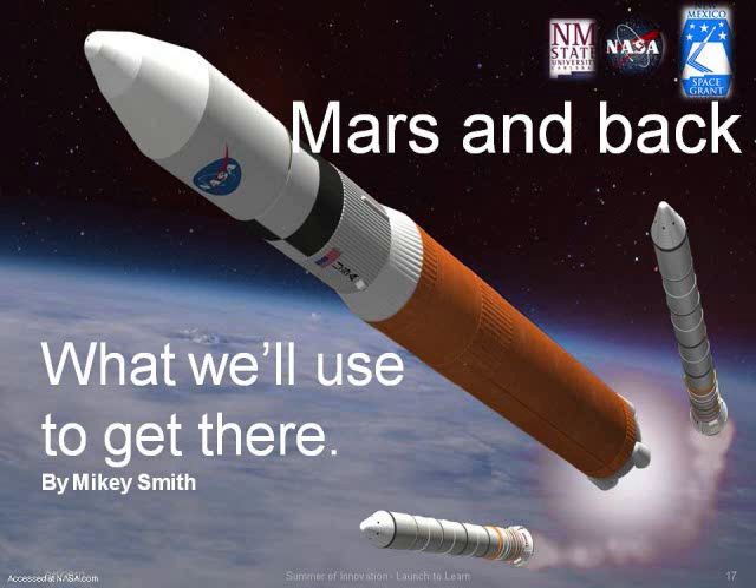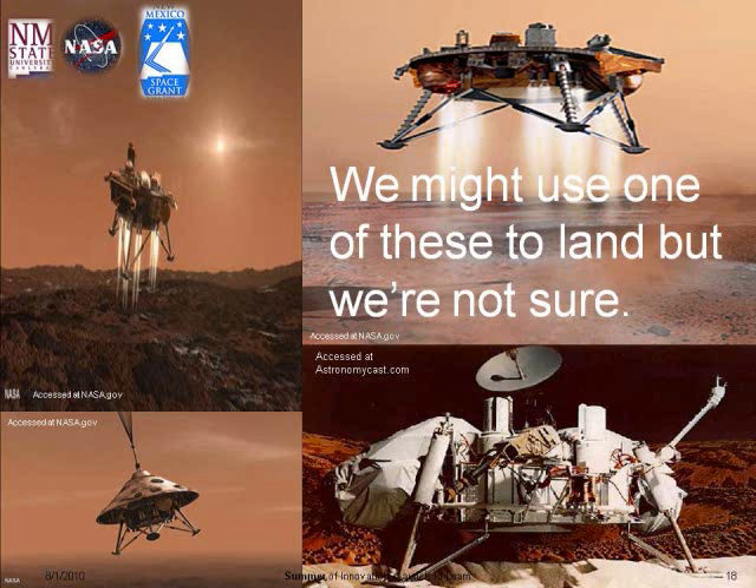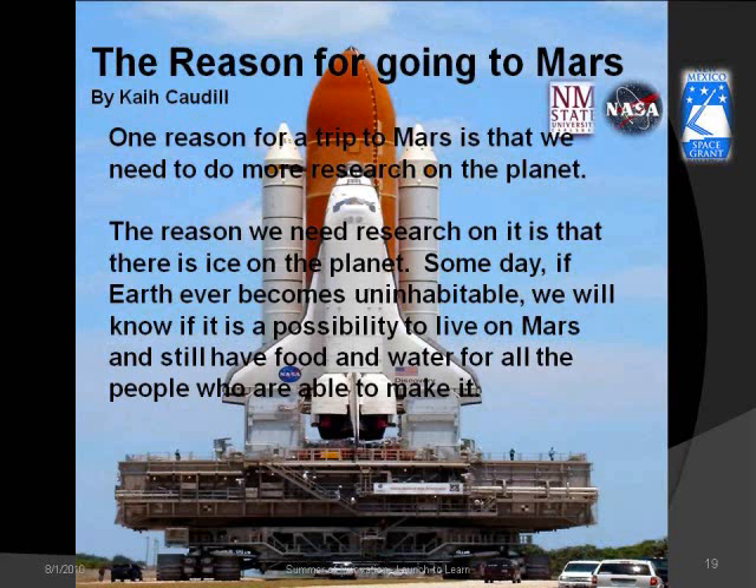Mars and back — let's look at what we'll need to get there. We might use one of these to land on Mars, but we just don't know yet. One reason for our trip to Mars is that we need to do a lot more research on the planet.